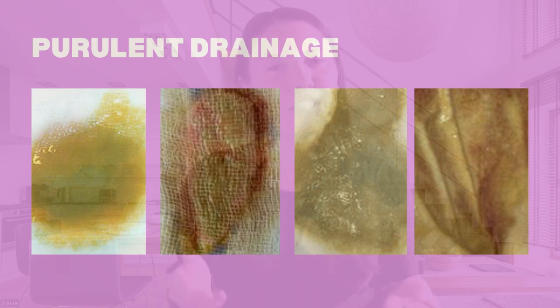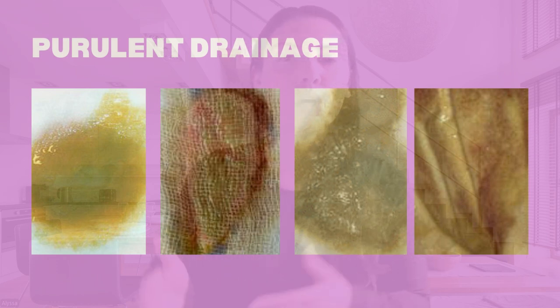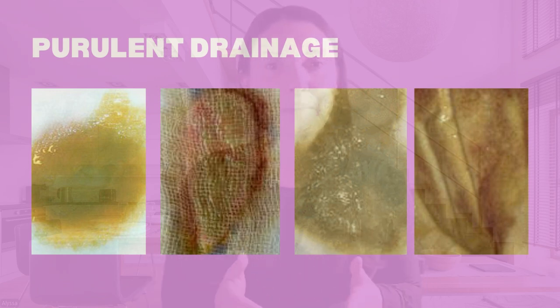Yellow drainage might indicate a less severe infection, while brown drainage suggests the presence of old dead tissue. In addition to thick drainage, infected wounds with purulent drainage will likely show other signs of infection, such as redness, warmth around the wound, swelling, pain or tenderness, and a strong unpleasant odor coming from the wound. If you notice purulent drainage, it's essential to take immediate action. This drainage typically requires cleaning, proper wound care, and may need antibiotic treatment. If the infection worsens or you experience systemic symptoms like fever, seek medical attention as soon as possible.